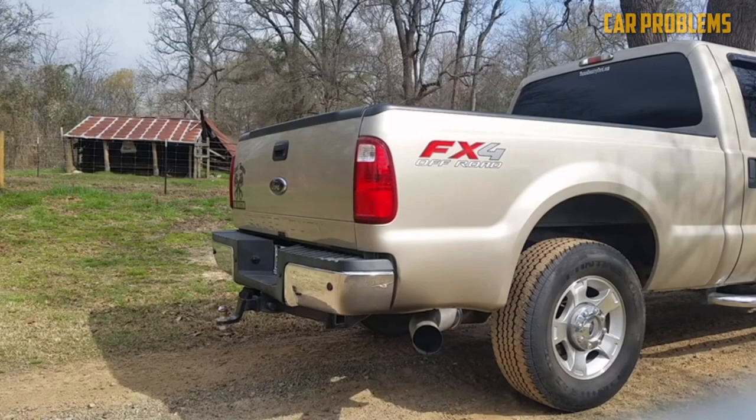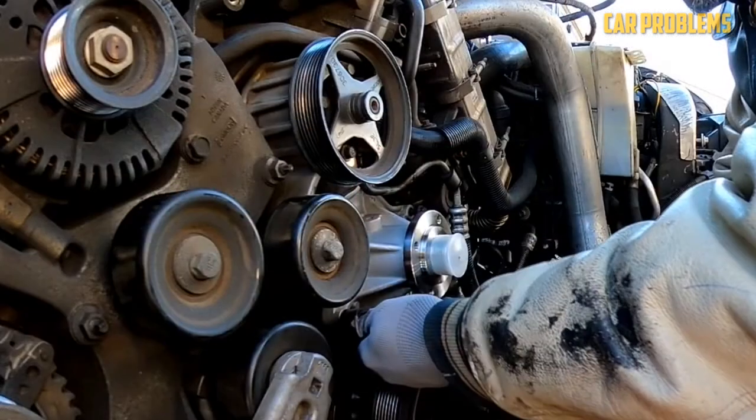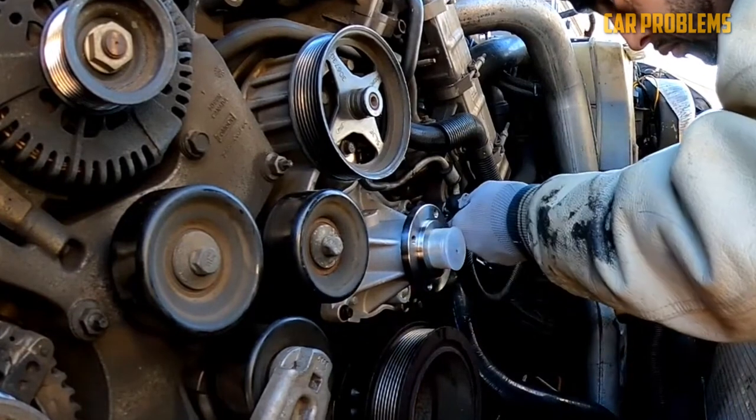The engine's design was still very similar to that of its troublesome 6.0-liter predecessor. However, Ford engineers were devoted to resolving, or at least minimizing, the earlier problems. As a result, the 6.4 engine has fair performance characteristics and is generally reliable.